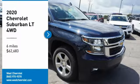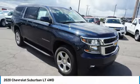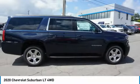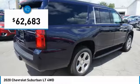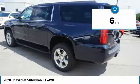Stop by and take a look at the 2020 Suburban. The Suburban excels at towing heavy trailers, hauling loads of people and gear, and enduring hard use and rugged terrain. And is priced below $65,000. This vehicle has less than 100 miles.